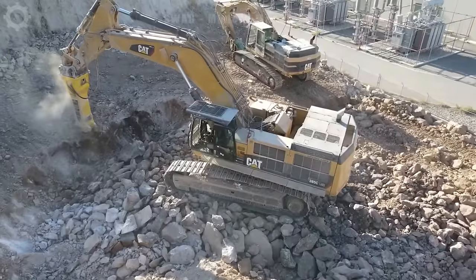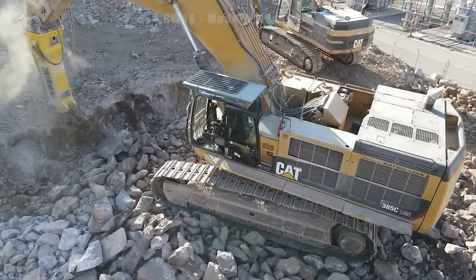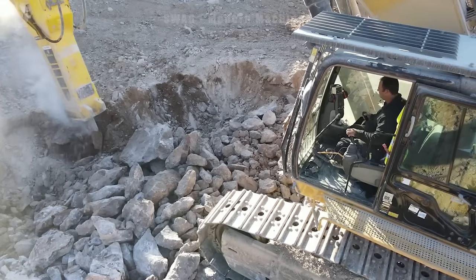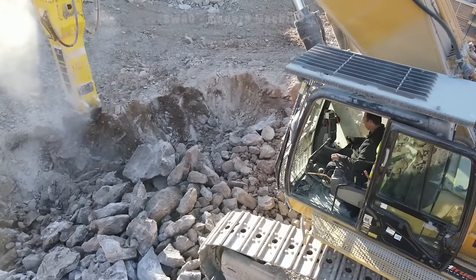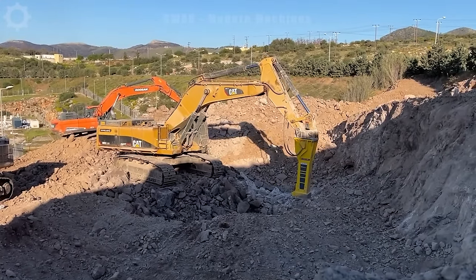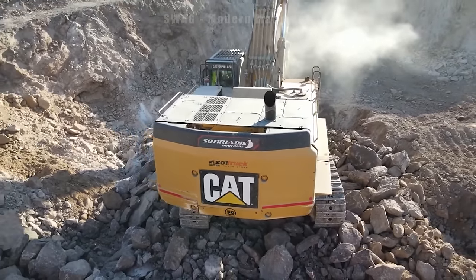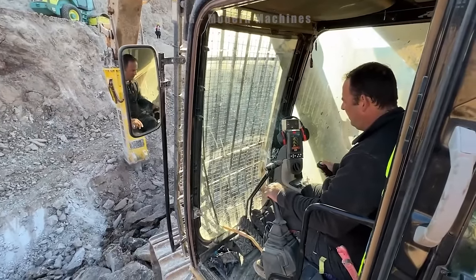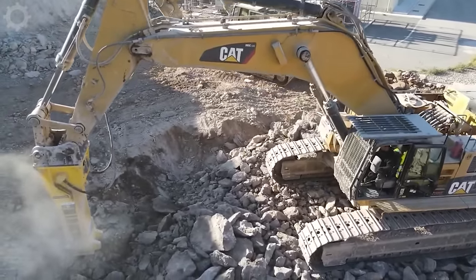The Caterpillar 385C excavator with hydraulic hammer Atlas Copco HB10000 is a powerful and versatile machine created to carry out demolition and deep excavation work. Equipped with a powerful engine and precise control system, it carries out demolition and excavation tasks with optimum efficiency. The Atlas Copco HB10000 hydraulic hammer, with its impressive crushing power, is capable of destroying and dismantling large physical structures.